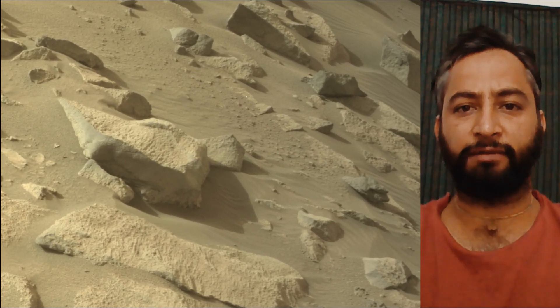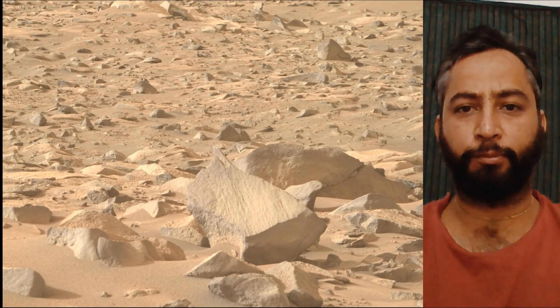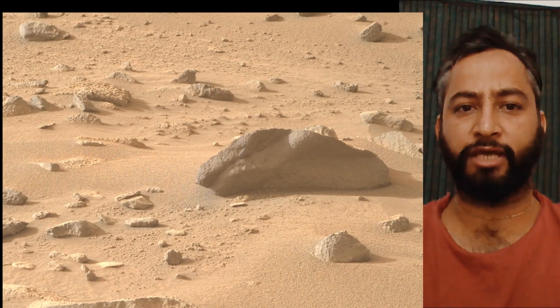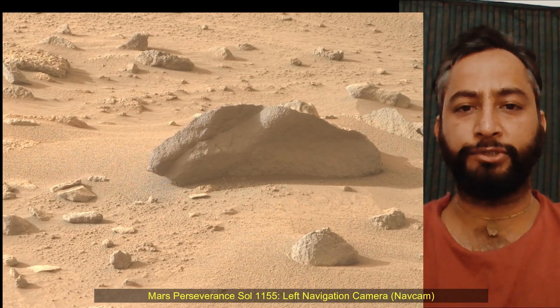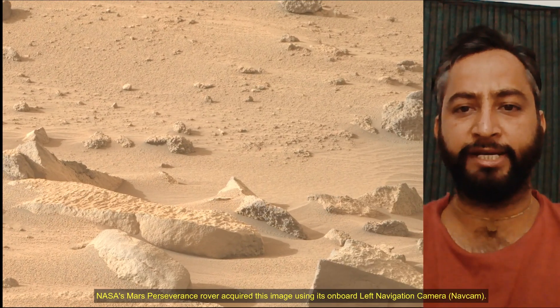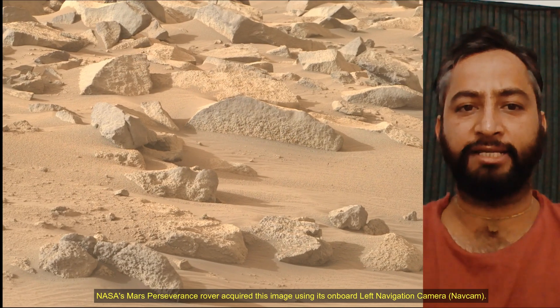The rover will characterize the planet's geology and past climate, pave the way for human exploration of the red planet, and be the first mission to collect and cache Martian samples. Subsequent NASA missions, in cooperation with ESA, would send spacecraft to Mars to collect these sealed samples from the surface and return them to Earth for in-depth analysis.